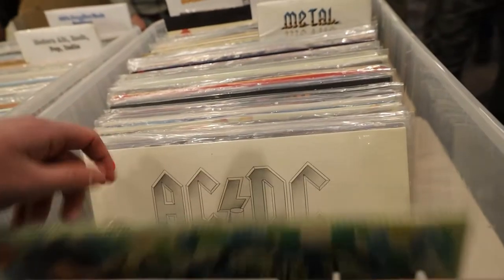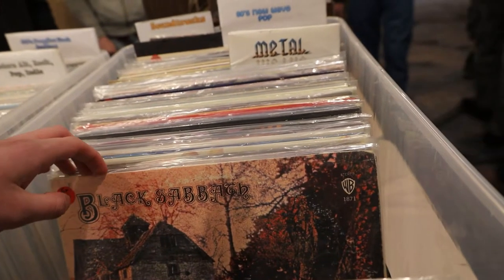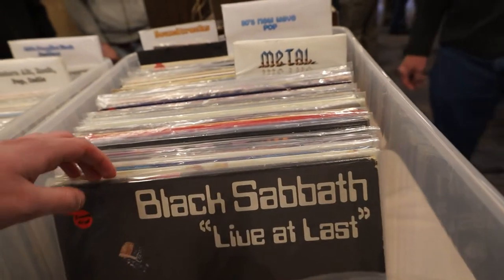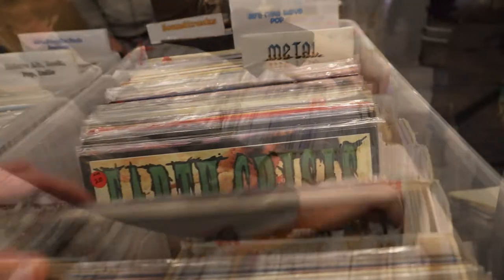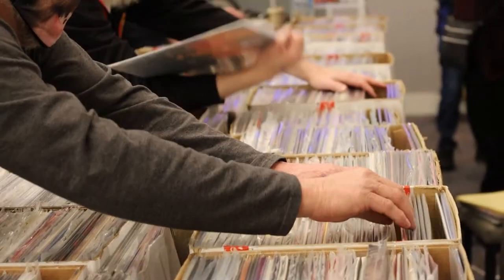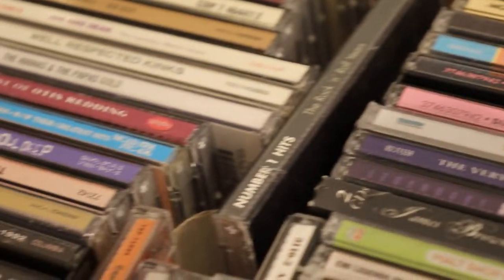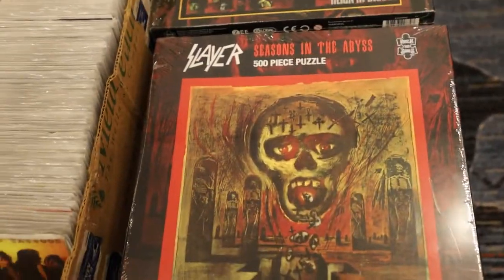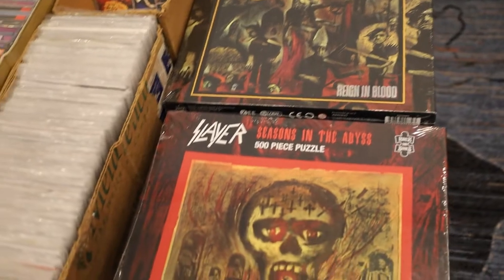There were a lot of vinyl records for sale. These were a bunch of old metal records from a bunch of bands that I mostly hadn't heard of, like Demon, Earth Crisis — yeah, lots of dudes doing the thing, looking through vinyls. A bunch of records, some CDs, some cassettes, but again mostly vinyls.